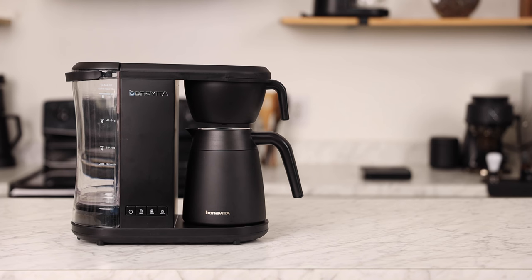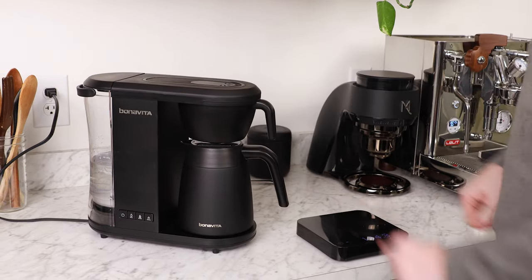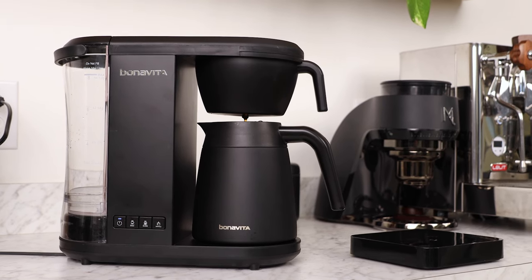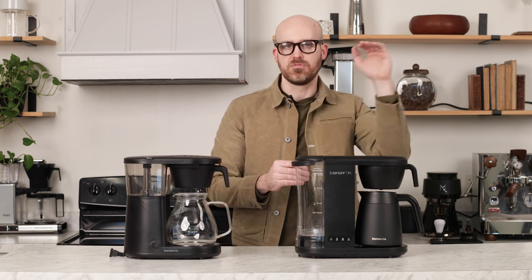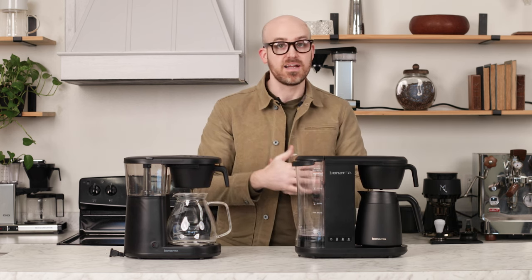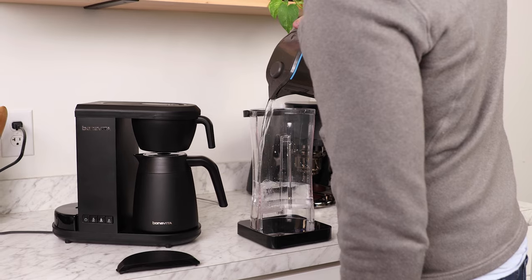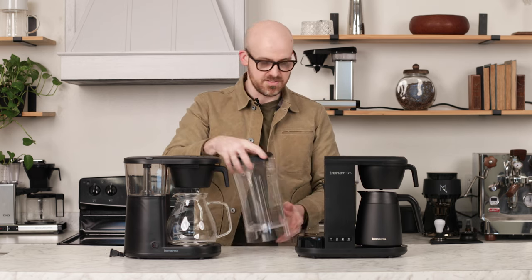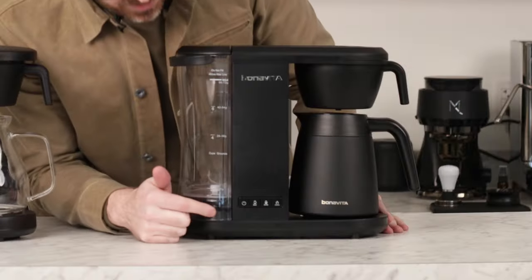The Bonavita Enthusiast is where Bonavita really knocked it out of the park. Unlike the Metropolitan, this does not have thermosiphon technology — it has a pump. So it heats and moves water with a very quiet pump, making a humming noise rather than a bubbling noise. More importantly, it maintains a much more consistent temperature throughout the brewing process from beginning to end. It also has a removable water tank that fits on a scale, so you can weigh your water directly in the tank and snap it right back into place — kind of like an espresso machine. Really thoughtful feature.